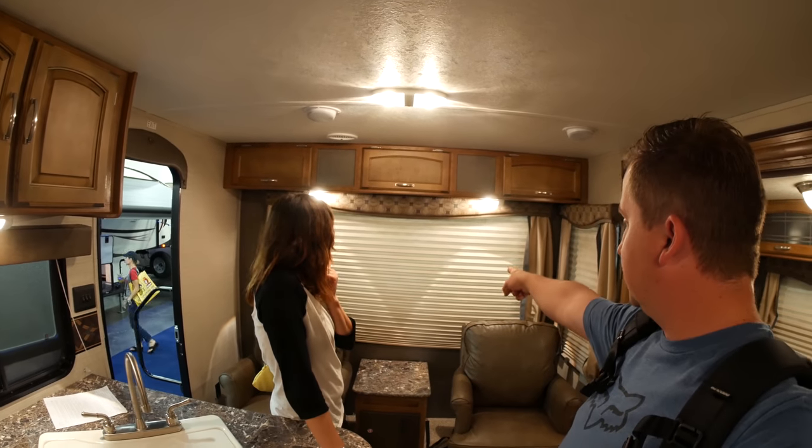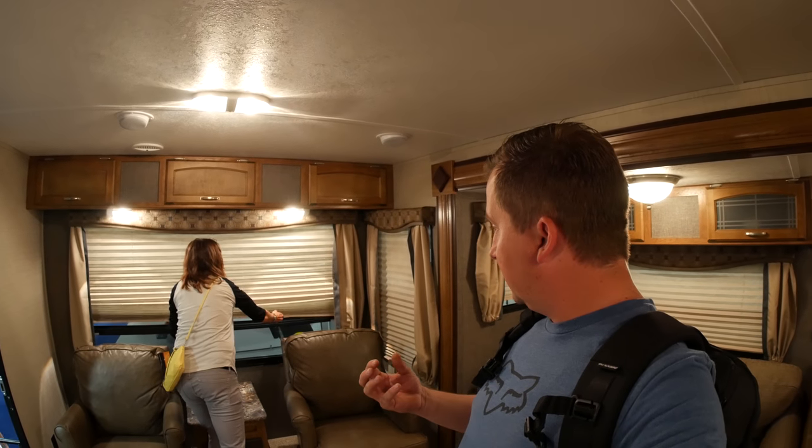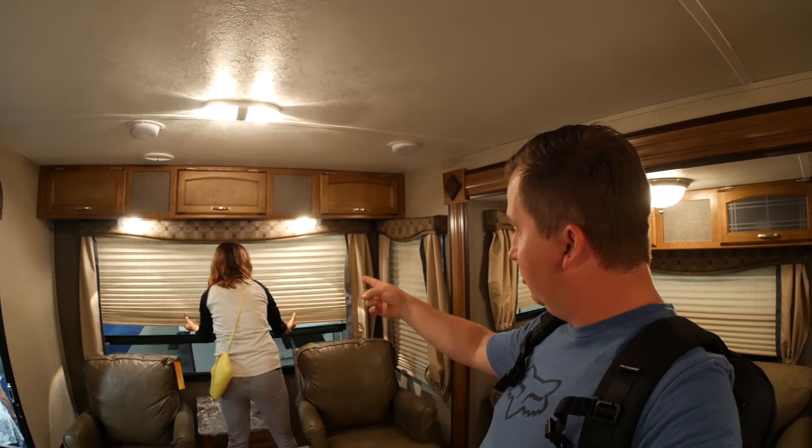I just discovered something I love — look at the size of this window. Open that up real quick. We don't want to feel like we're living in a tiny little box, especially when we're boondocking. That is a huge window.